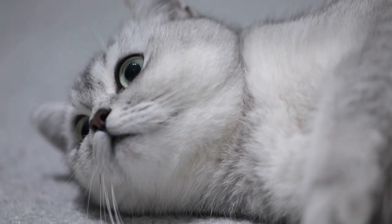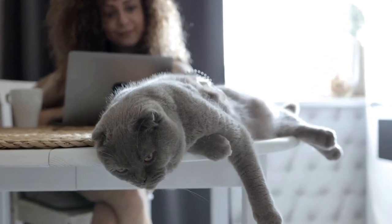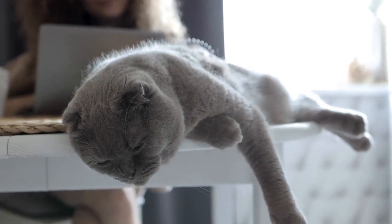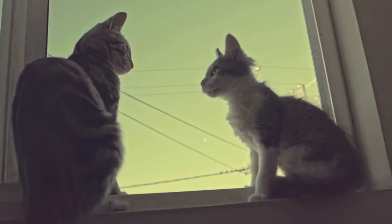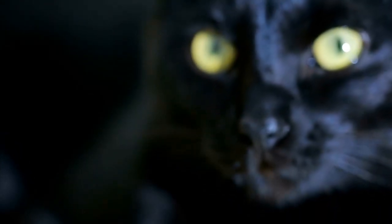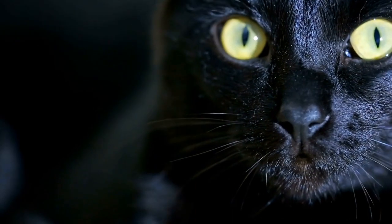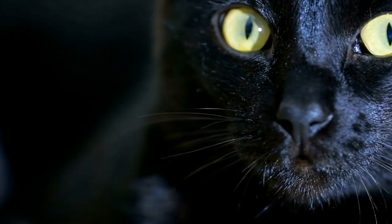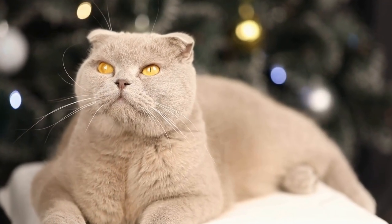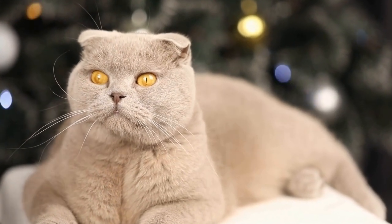When a cat sees the laser dot moving across the room, their predatory nature kicks in. They become fixated on the elusive target and go into hunting mode. Their muscles tense, and their eyes remain focused on the dot, ready to chase it at any given moment. Seeing their agility in action as they sprint, jump, and pounce is truly a sight to behold.